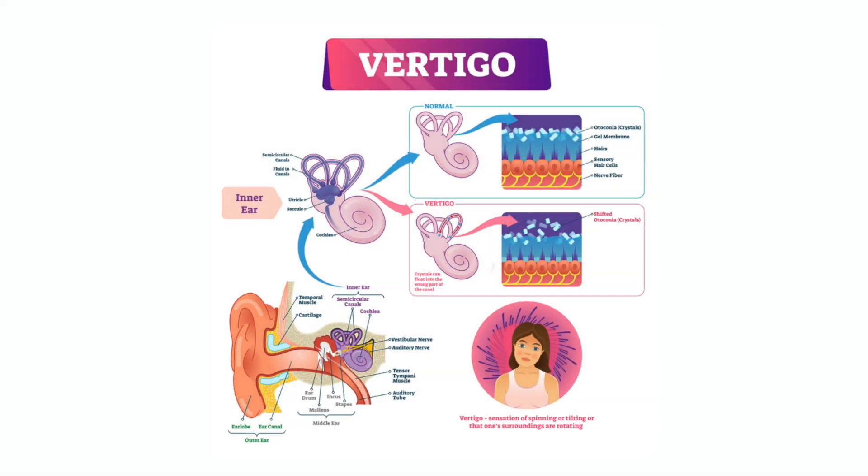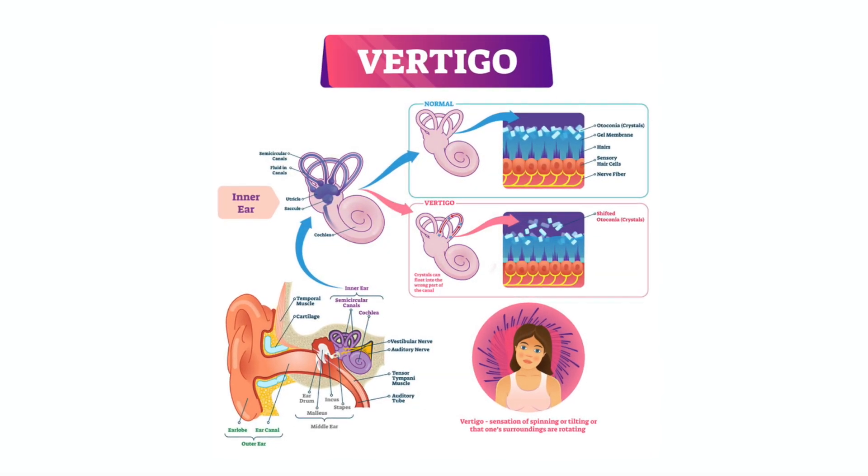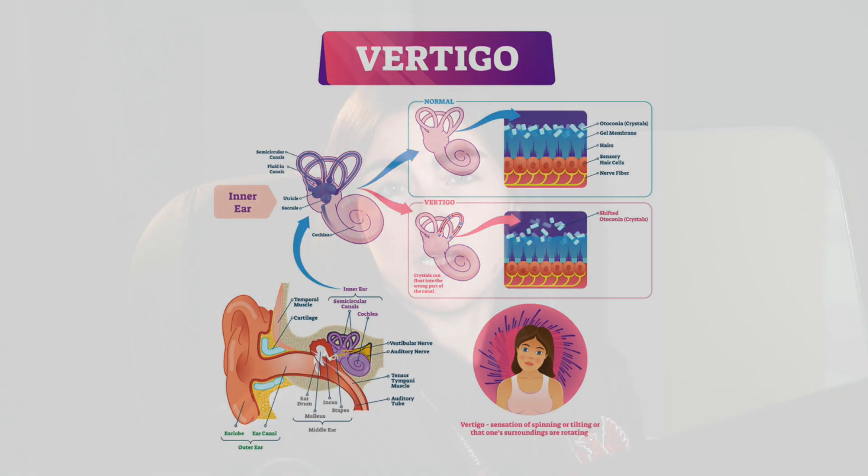Sometimes people experience motion sickness while using the simulator. The reason for this is that our eyes are seeing movement, but our inner ear isn't sensing the movement. That disagreement causes nausea, but luckily you can train out of that. It's easier to get over motion sickness on the ground rather than in a plane.